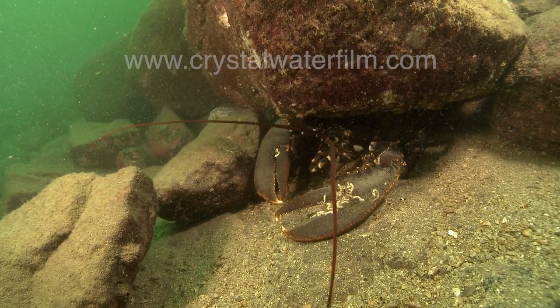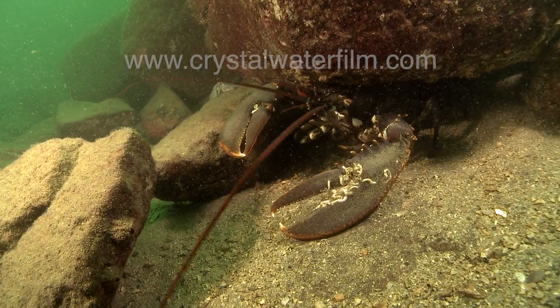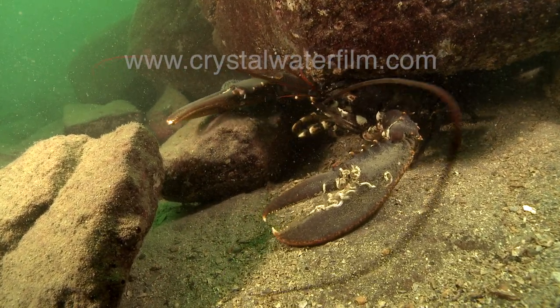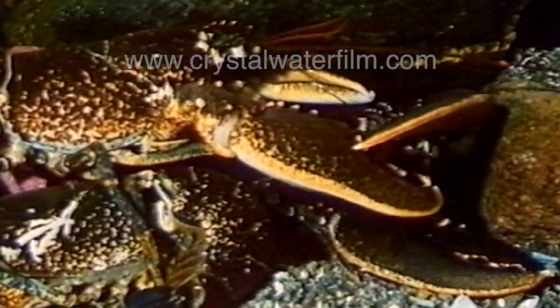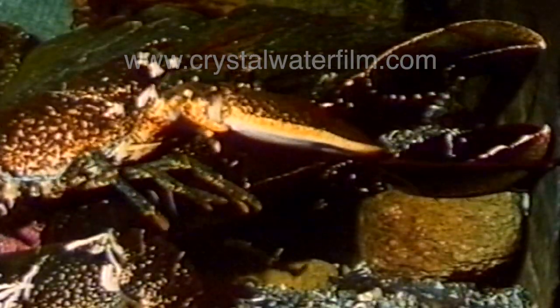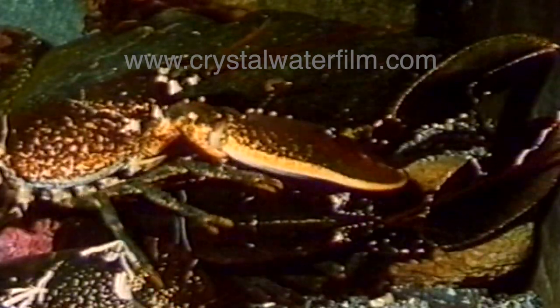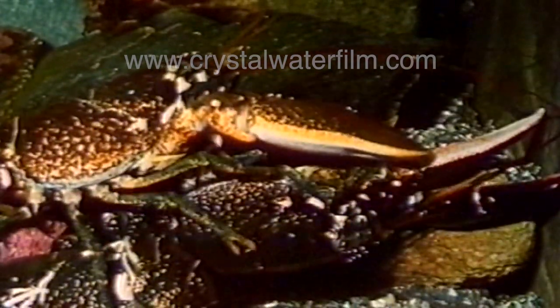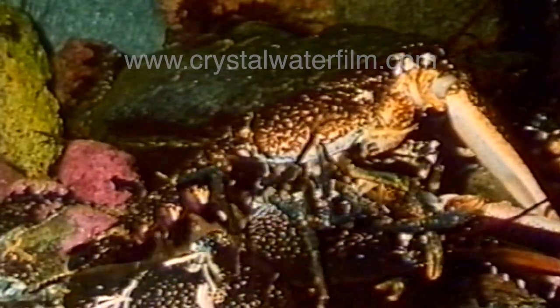In the summer, the female lobster sends out biochemical signals that she is about to change her shell. The male that receives the signals has a chance to mate when she comes out of her old shell. He deposits his sperm into the female, where she keeps it until she lays her eggs after a year. Then she fertilizes the eggs herself with the semen she has preserved.